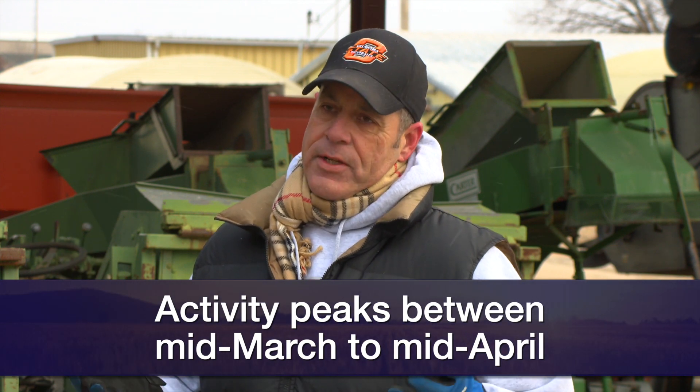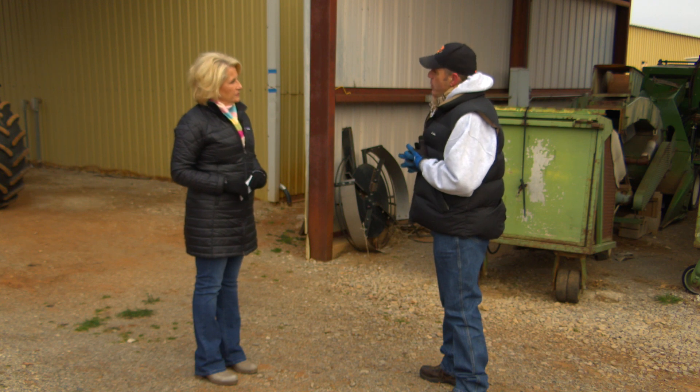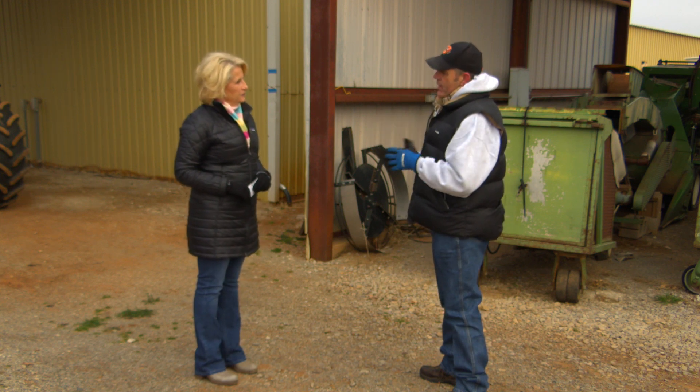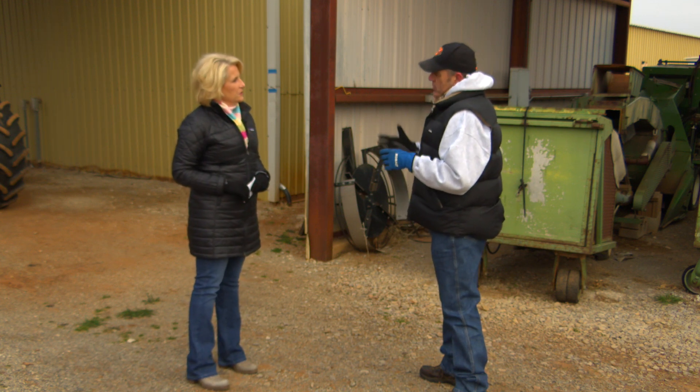If the trends continue and we get through these cold weather events, generally what we see is a moderate trend for an extended period of time. In the next week or two when temperatures get up close to 70 or above, we'll probably start seeing some adult activity. Eggs will be laid and within a couple of days those eggs will hatch, and we could see some damage start to occur within about two weeks.